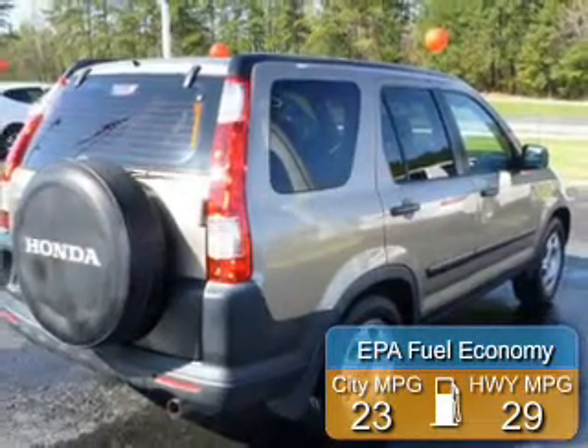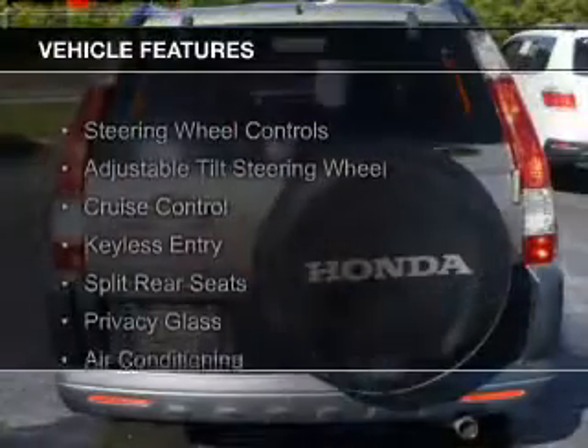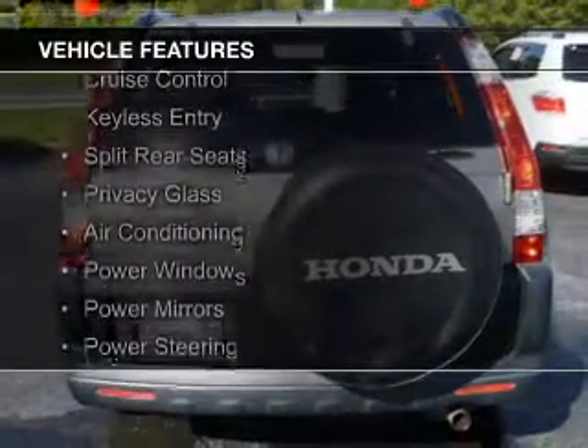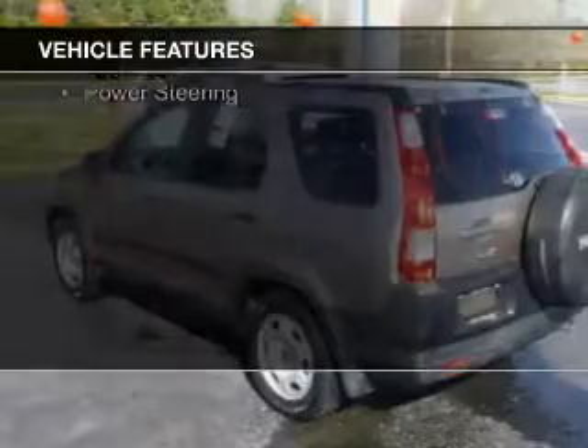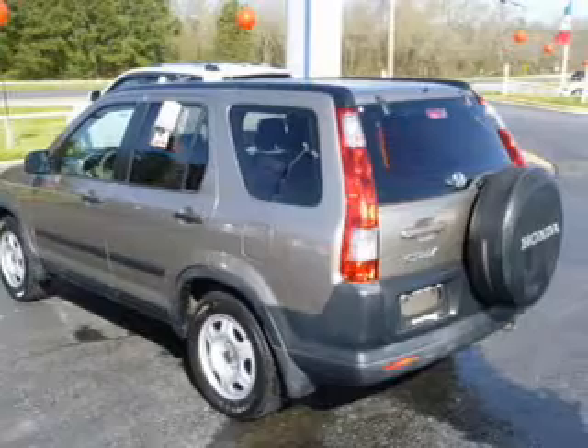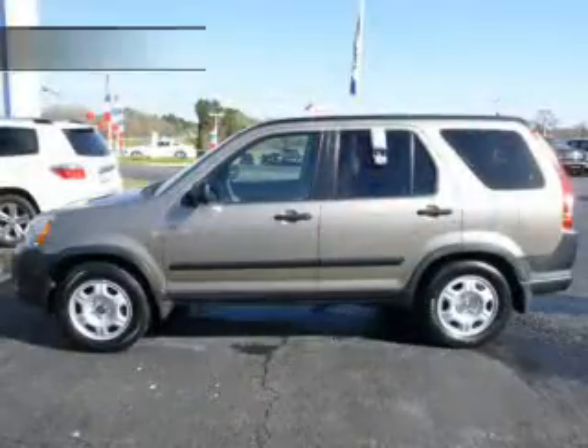Great fuel efficiency saves you money by requiring fewer trips to the gas station. The features include steering wheel controls, an adjustable tilt steering wheel, cruise control, keyless entry, split rear seats, privacy glass, air conditioning, power windows, power mirrors, and power steering.